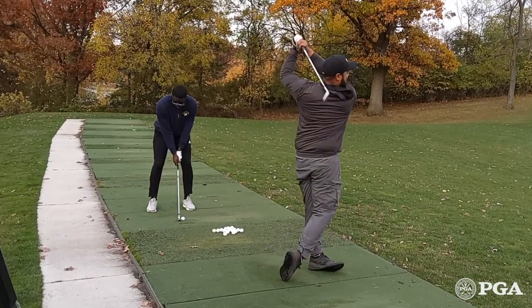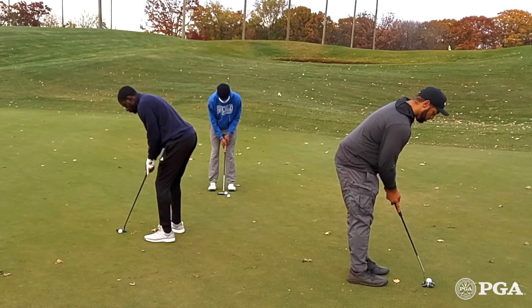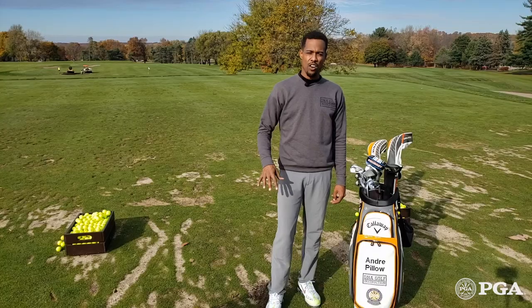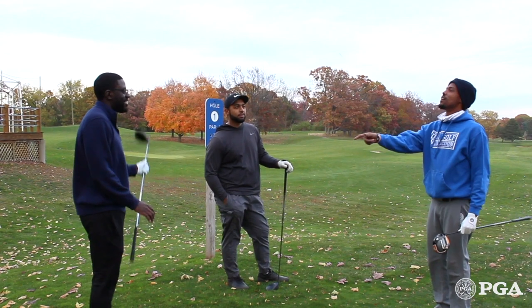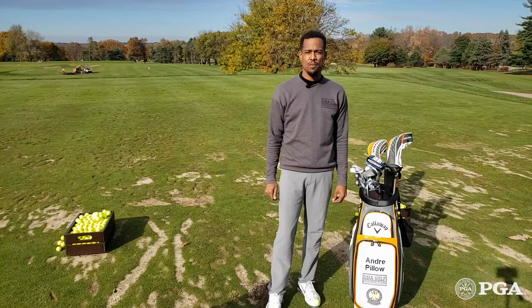If you want to hit range balls to get loose, or if you feel like you want to hit a couple of putts before your round, I recommend getting there at least 55 minutes to an hour prior to that round to get all those activities in, so you can get to that tee box five minutes prior to your tee time ready to go.